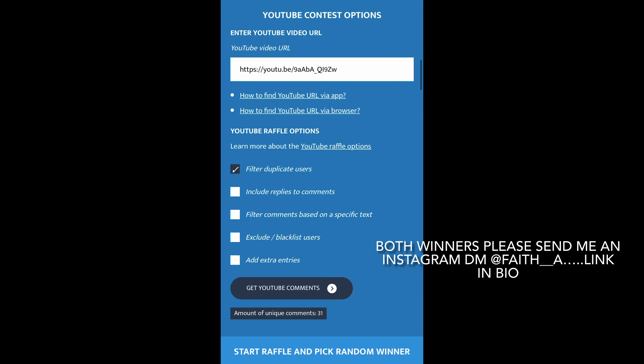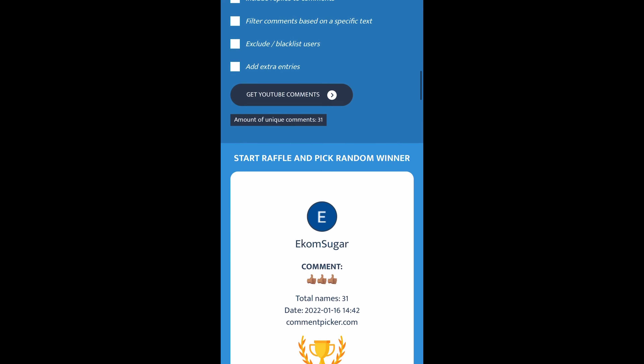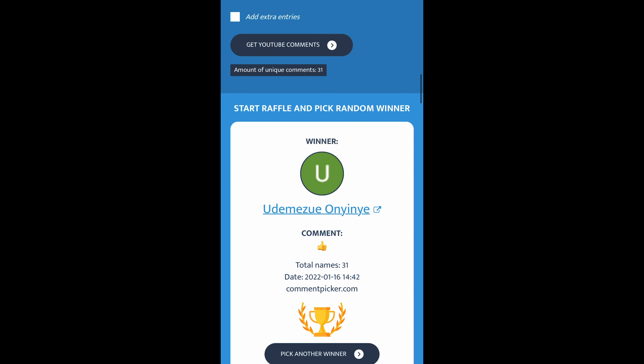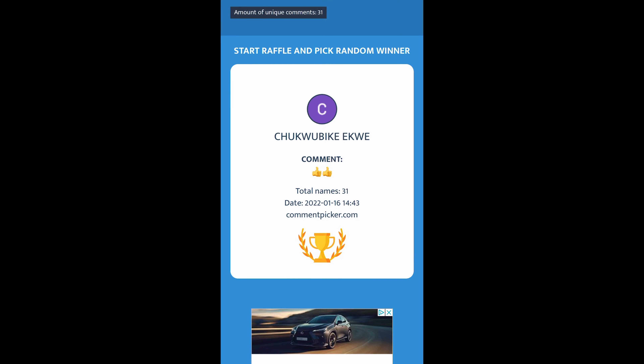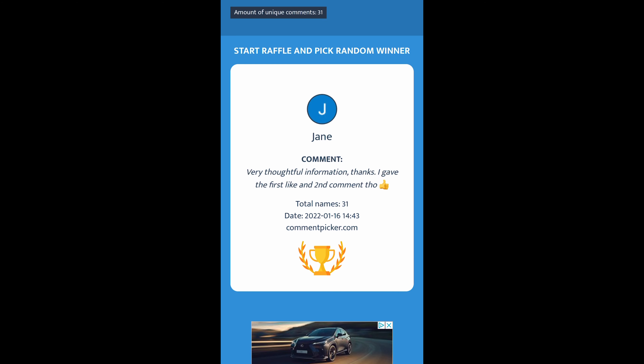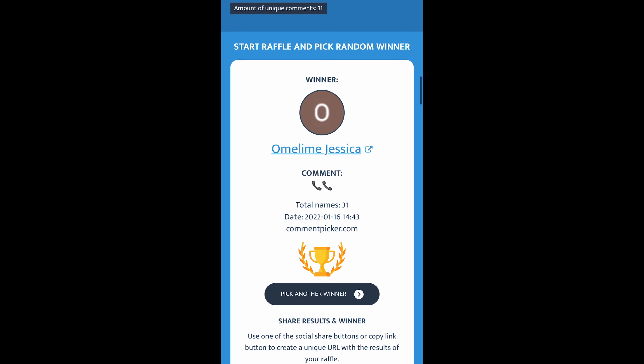One last tip: some stores are open for longer days, so consider picking long-day shifts. You work longer hours, make more money, and don't need to work as many days in the week — maximizing your time as a locum pharmacist.